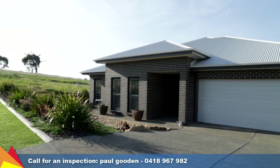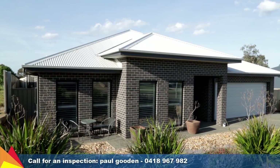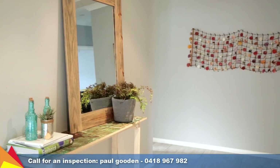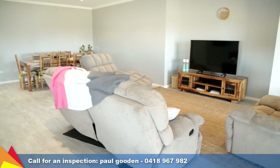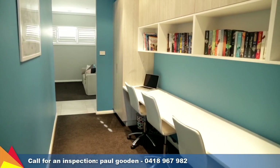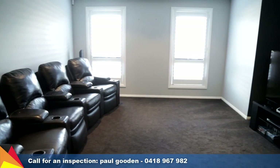This stylish home in growing Lloyd embraces modern family living with a focus on space, quality and attention to detail. The grand double door entry, plantation shutters and modern colour schemes set a sophisticated tone to the home, while the unique floor plan includes a large walkthrough study making the front bedrooms to the cinema-styled lounge room.